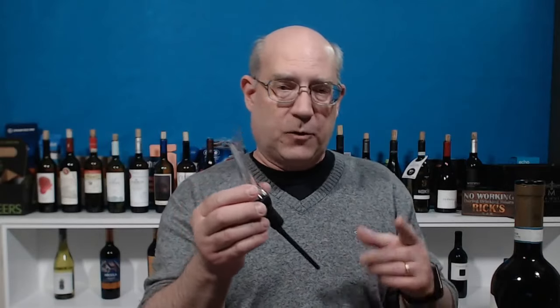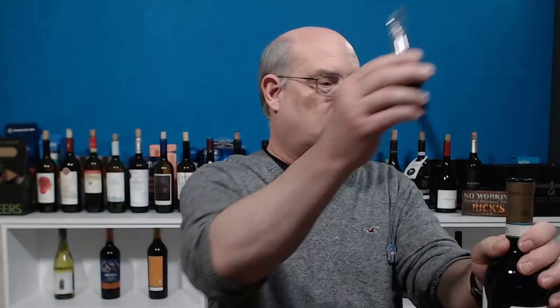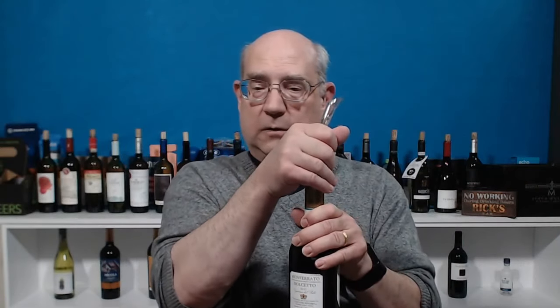We're going to let this wine breathe a little bit. To help it breathe I have the Veneto aerator from the Wine Lover Set — I'll just pop it in here. Now we're going to pour into my Cooper's Hawk genuine crystal glass from Cooper's Hawk Winery and Restaurant in Orlando, Florida. I'll just pour a little bit in the glass for a first tasting.